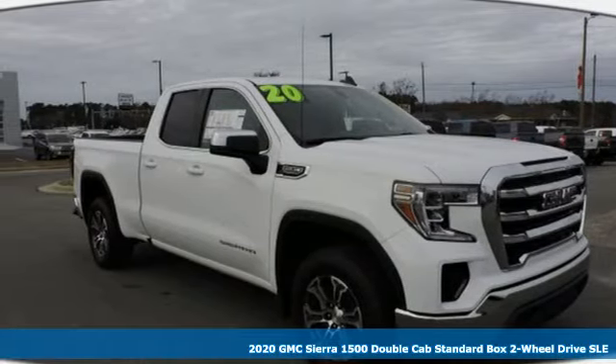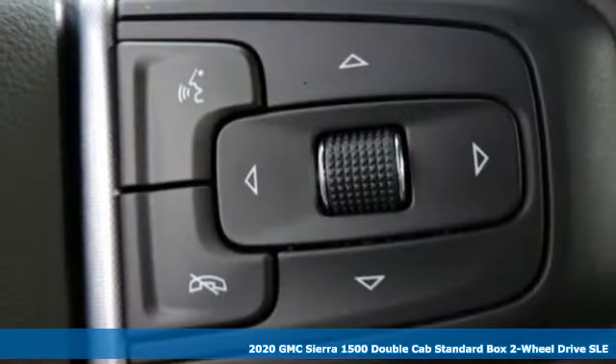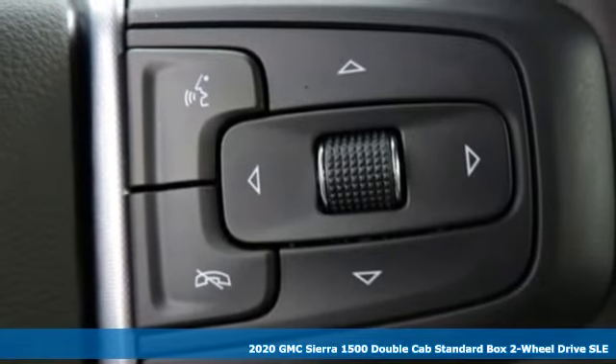Here's a new 2020 GMC Sierra 1500. Smart capabilities, strong performance. GMC.